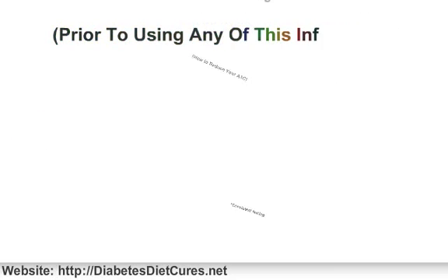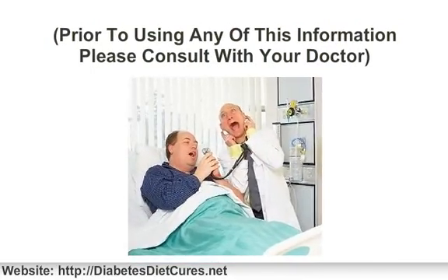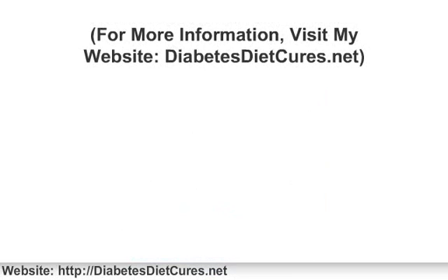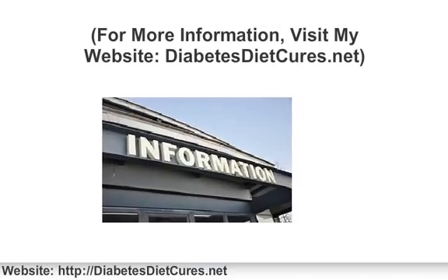Prior to using any of this material, please consult with your physician. For more information on type 2 diabetes and how to control and even conquer it, visit my website, diabetesdietcures.net.